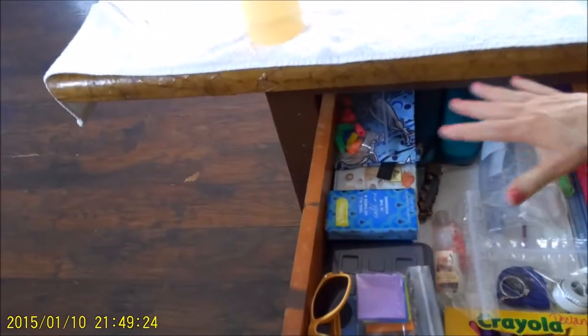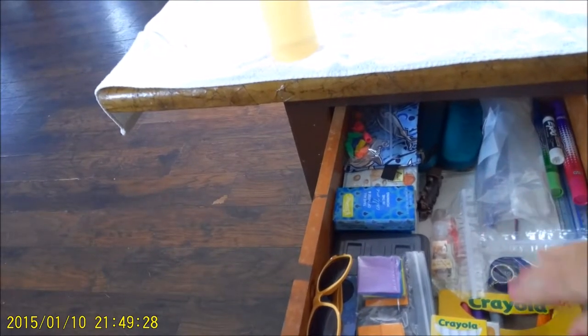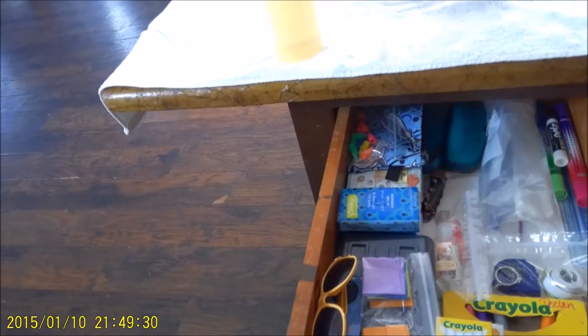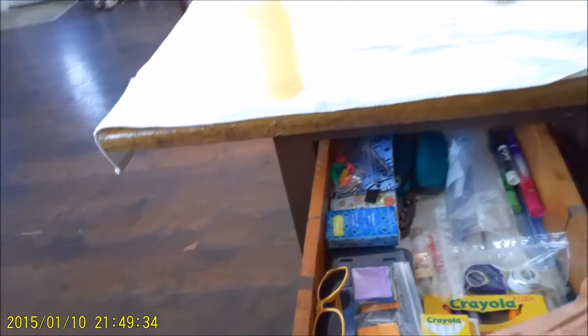The inside of the drawer is organized. This is all Declan's stuff — some office stuff — so we just keep everything nice and organized so that we can find it when we need it.